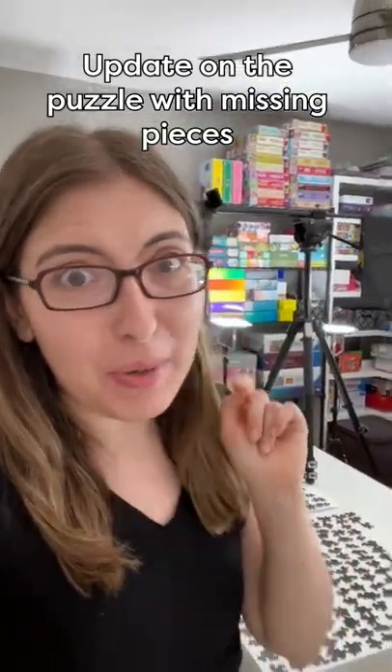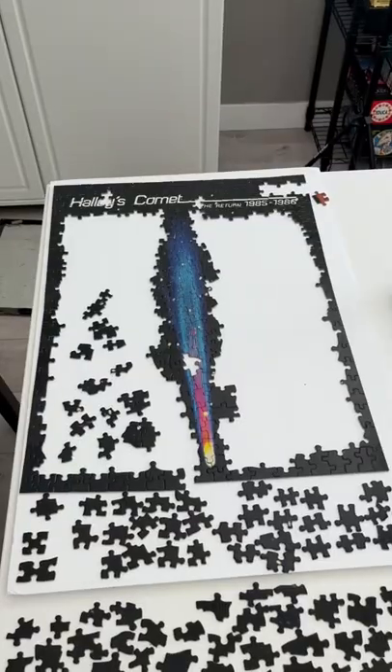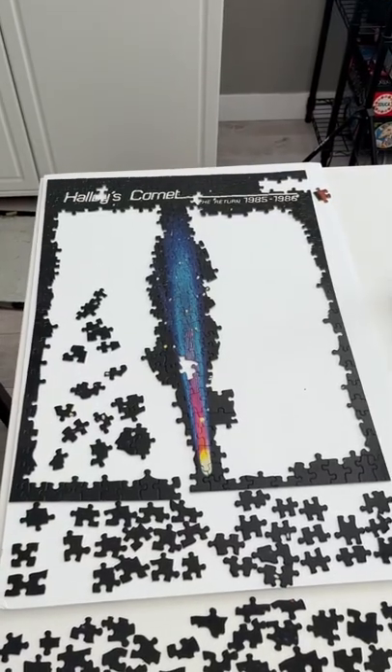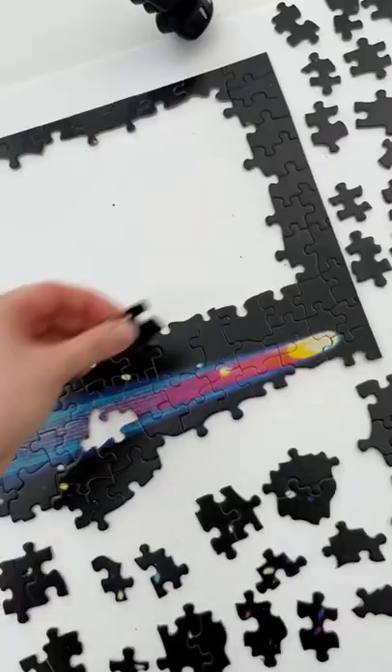This is part two of my puzzle that is missing a bunch of pieces. Here is where I started. After that I worked on it for another two or three hours.